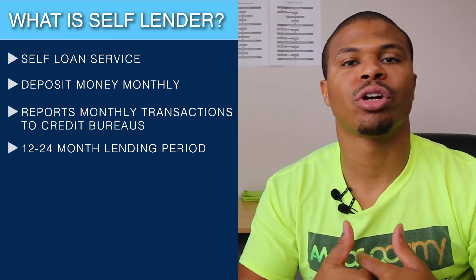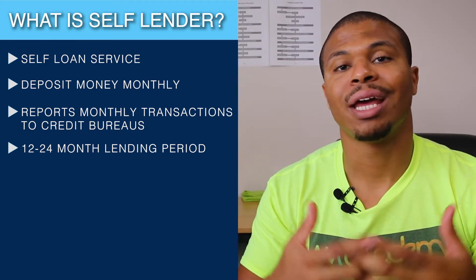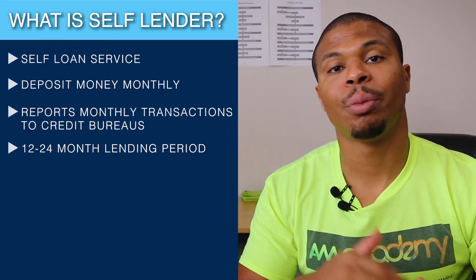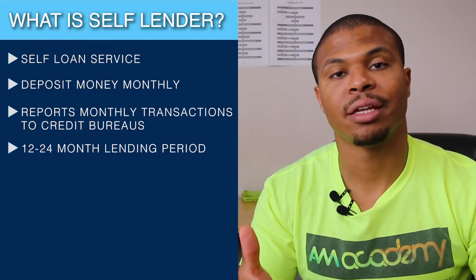It's basically like an installment loan — like if you were to go out to a bank and get a personal loan, it has that same effect on your credit. The only difference is you're basically saving that money and then getting a lump sum at the end.